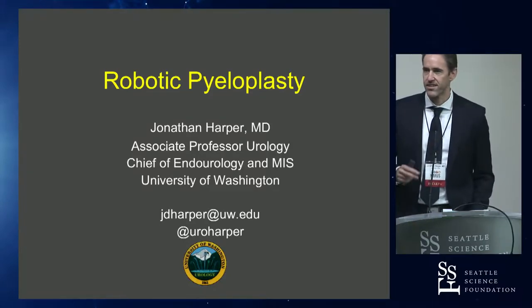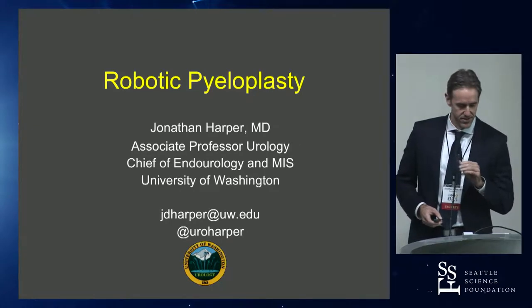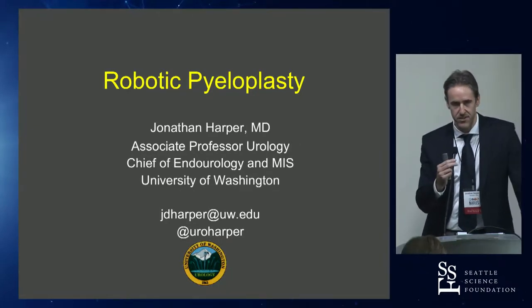Good morning everyone. Jim's not in here — I was going to thank him for inviting me to the course. I'm happy to be here with you guys. I'm at UW. They asked me to talk to you about pyeloplasty.